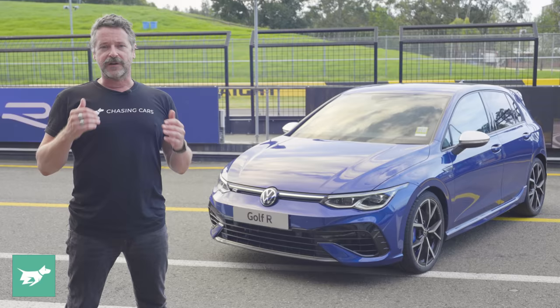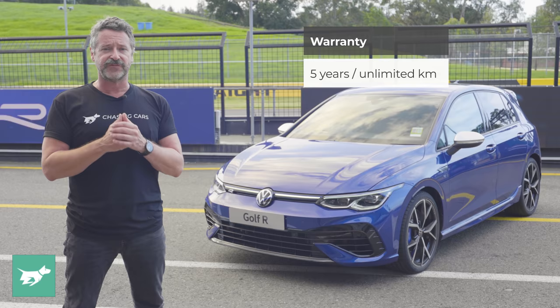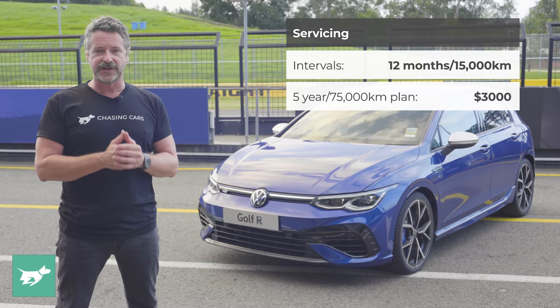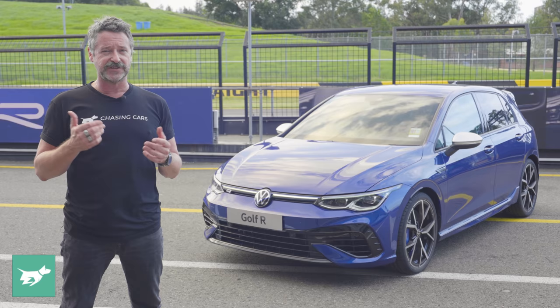The combined fuel consumption figure for the Golf R hatch in Australia is 7.8 litres per 100 kilometres, with the wagon at 7.4 litres per 100 kilometres. Volkswagen's warranty in this country is five years or unlimited kilometres, with recommended servicing every 12 months or 15,000 kilometres, and the five-year service plan costs $3,000 for both hatch and wagon. Over the past 12 months, the median Budget Direct customer paid $920 to comprehensively insure a Volkswagen Golf in Australia, though your premium will vary based on where you live, your driving history, and whether you garage your car.